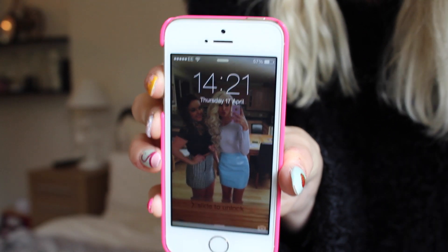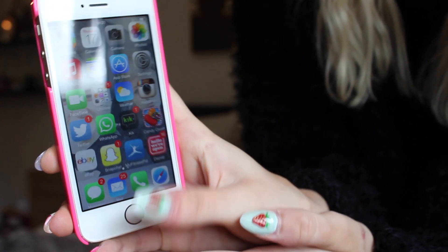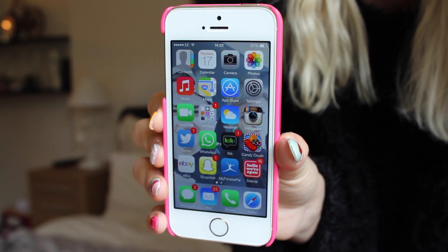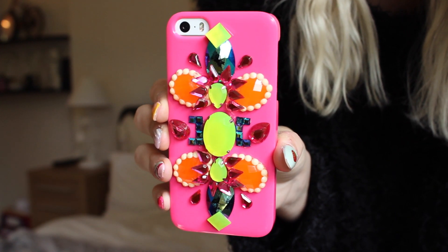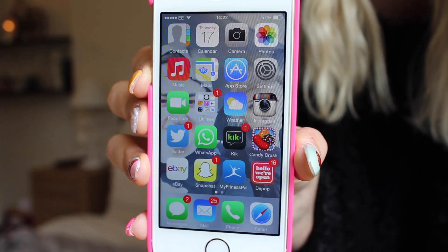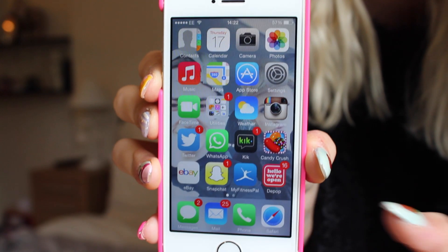This is my lock screen at the moment and it's a picture of me and my friend Katie. I love that with the 5S it has the fingerprint sensor to open it. This is my home screen — not very interesting — and this is the case that I have on at the moment. If you watch my other What's on my iPhone video, you'll see that not much has really changed on my home screen, apart from the fact that with the iPhone 5S there's more space on your home screen to put all your favourite apps on.